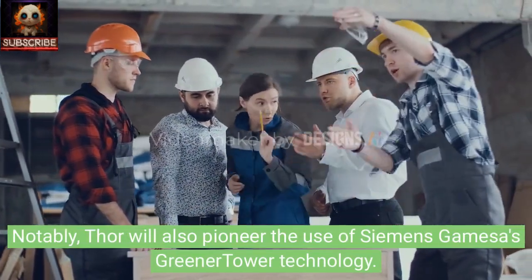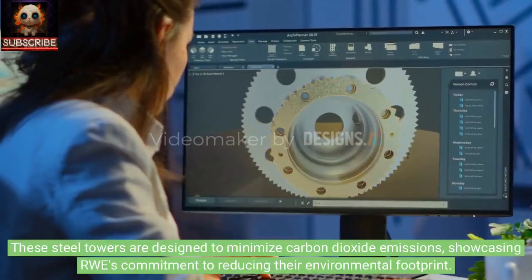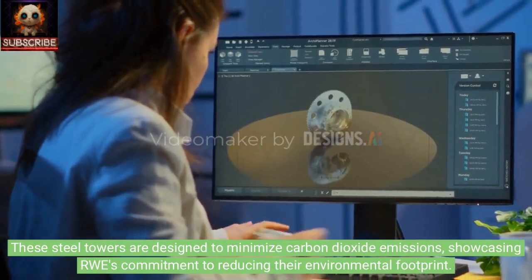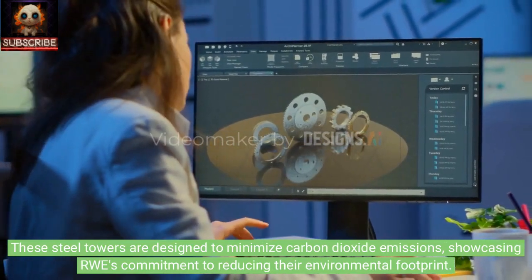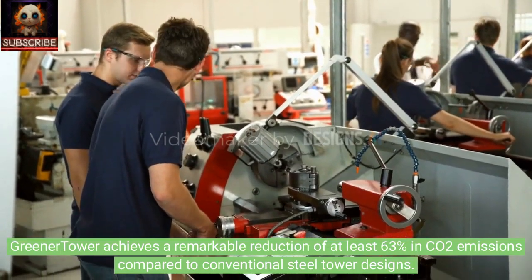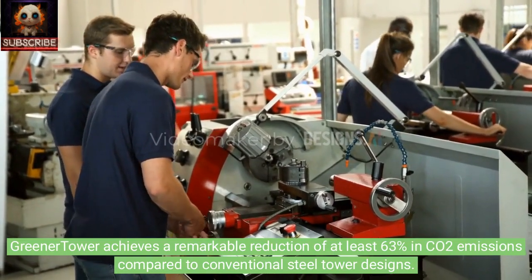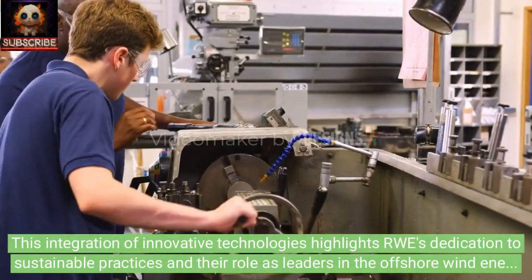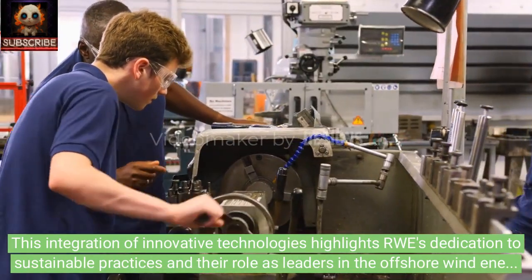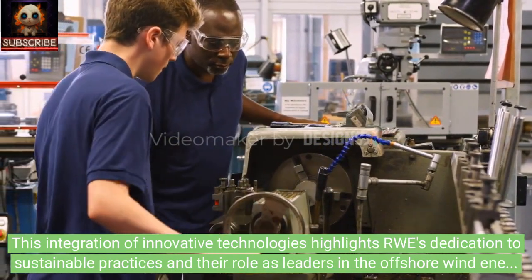Notably, Thor will also pioneer the use of Siemens Gamesa's greener tower technology. These steel towers are designed to minimize carbon dioxide emissions, showcasing RWE's commitment to reducing their environmental footprint. Greener tower achieves a remarkable reduction of at least 63% in CO2 emissions compared to conventional steel tower designs. This integration of innovative technologies highlights RWE's dedication to sustainable practices, energy sources, and their role as leaders in the offshore wind energy sector.